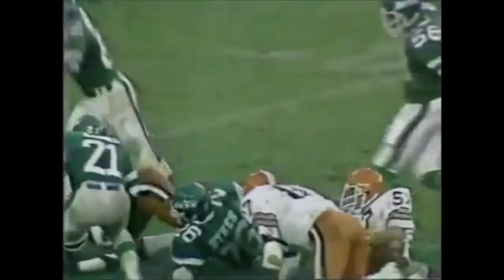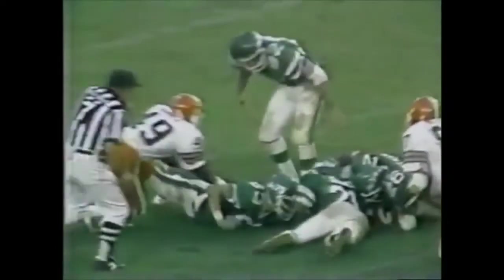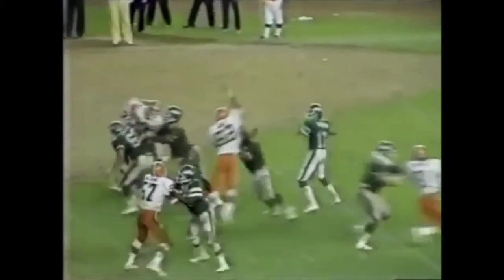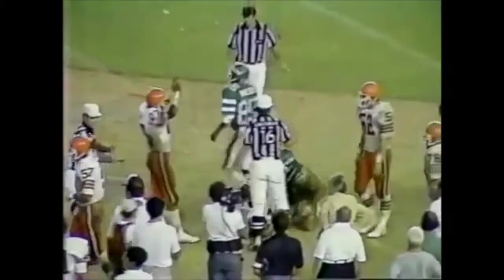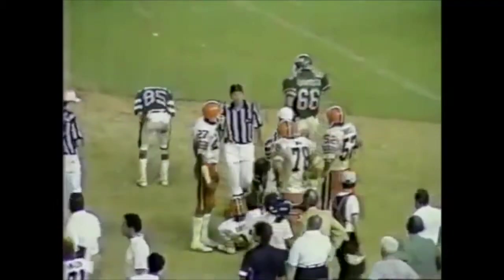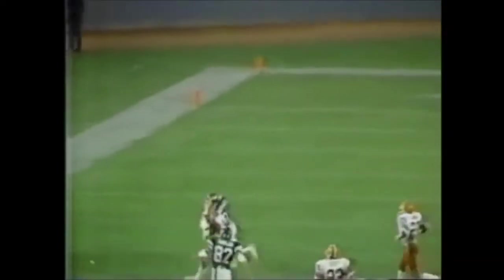Bradshaw drops back and throws a nice toss to Thornton, who gets them to the hash and picks up a couple extra yards to set up Matt Barr closer. The rookie kicker already missed an extra point today. This is his first career field goal attempt — and it's money. Right through the uprights. Matty Barr boots it through from 41 yards out. Pittsburgh wins in overtime, 16-13. Just a great, great game as the Pittsburgh Steelers advance.